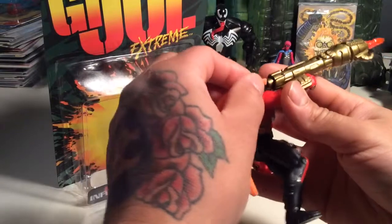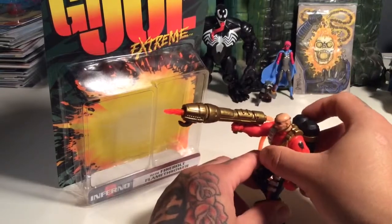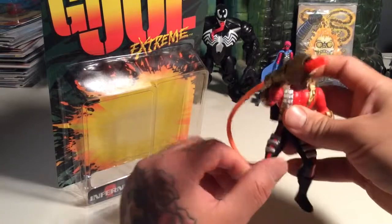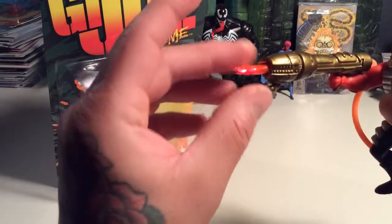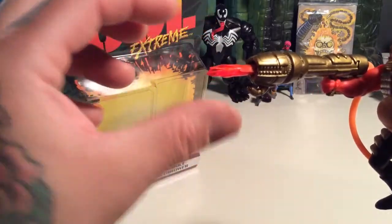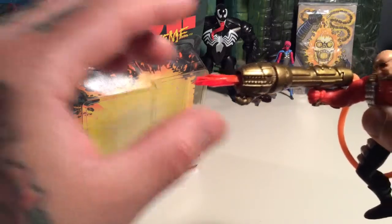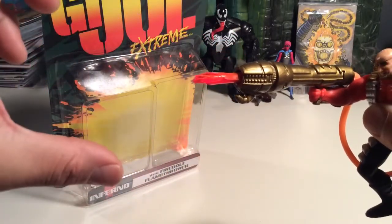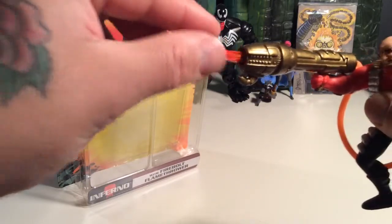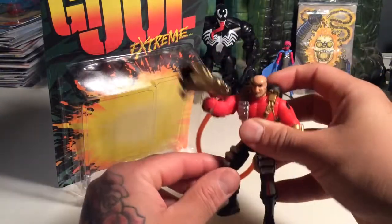It sucks the hose doesn't stay very well, but I could always glue it. That's pretty neat — I like that. It looks really cool. It's like some translucent plastic — like a clear piece of orange or neon red/orange translucent plastic, like a ribbon or strip of it. They rolled it up and stuffed it in here, and it just pops out like that. It's a pretty cool guy. I like him.